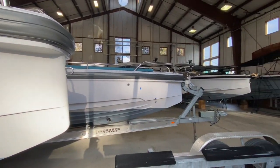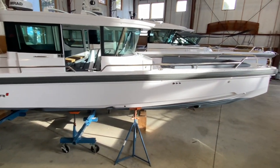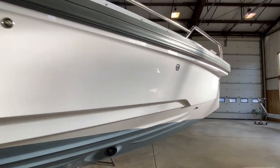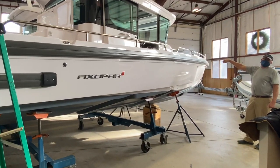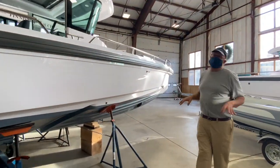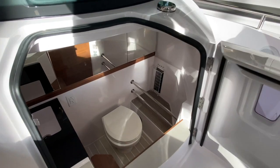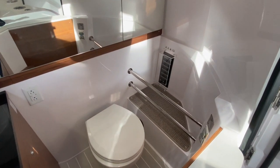In this video, we're going to see just how comfortable the Axopar 28 head is. Welcome to our East Coast Yacht Sale showroom in Yarmouth, Maine. We're going to hop on board with my boss, John Knowles, to demonstrate the tallest boat owner I know enjoying the spacious marine head, and answer a few direct client questions. Let's go check it out.